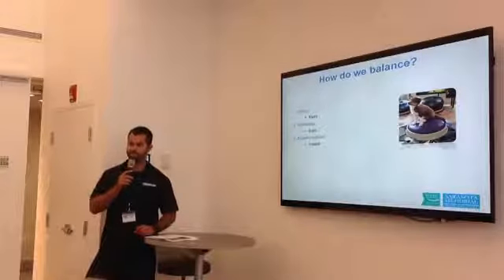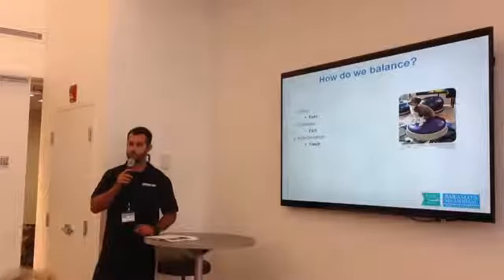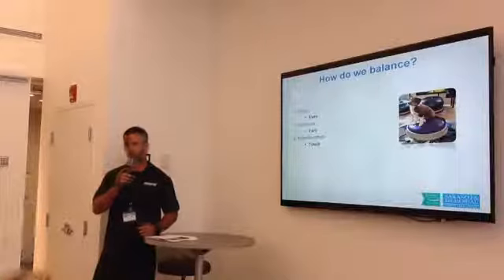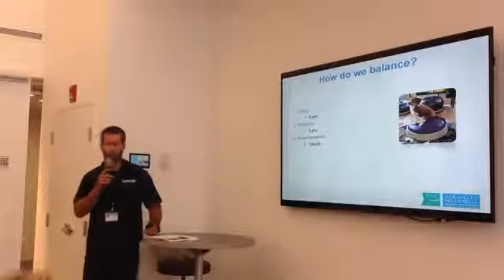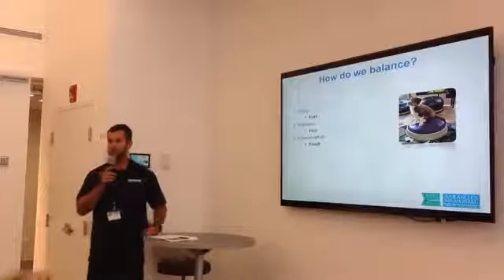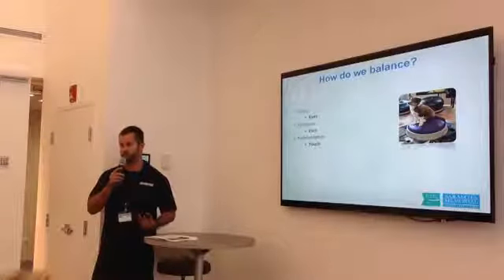How do we balance? There are three main sensory inputs: visual, using your eyes; proprioception, which is touch; and then your vestibular, which is your inner ear.